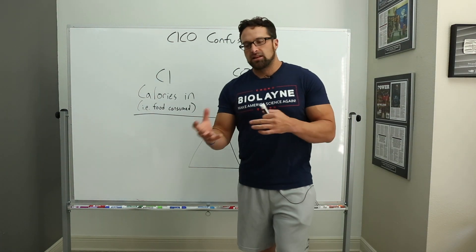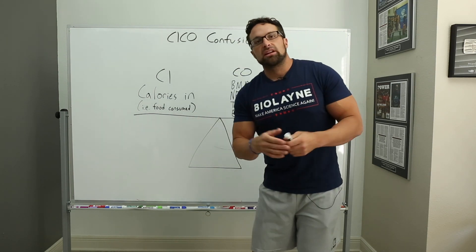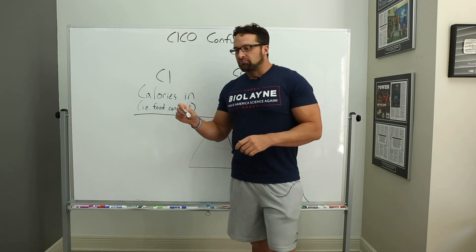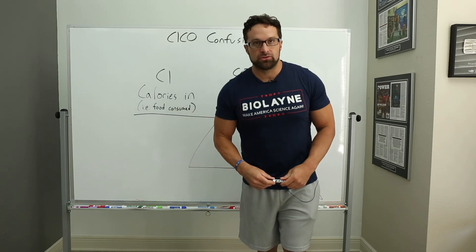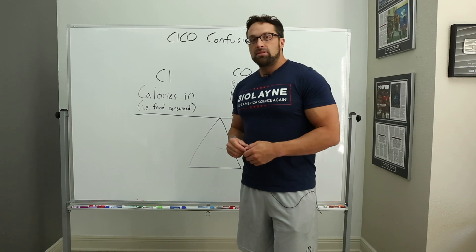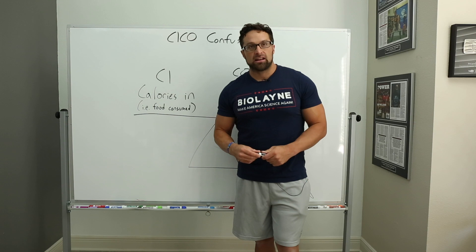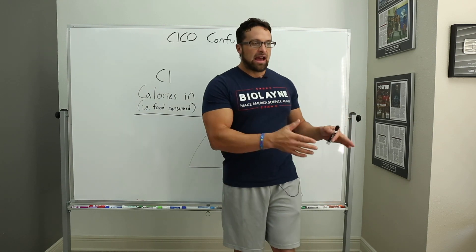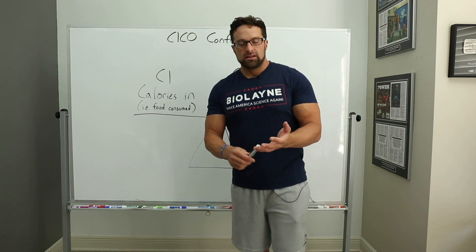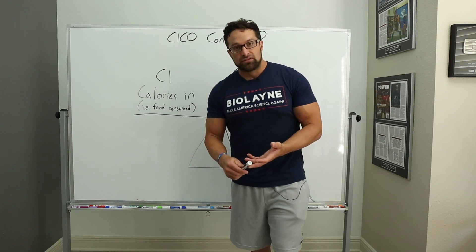I'm going to attempt to interpret some of his confusion and explain it to the audience. When he says you don't need to be in a calorie deficit to lose weight, I think he's trying to say you don't have to track your calories to lose weight — and that is true. There are a myriad of strategies you can use to lose fat without tracking calories. If you're talking about losing fat and not muscle, the best strategies are a higher protein intake, higher fiber for thermogenesis, and not crash dieting.